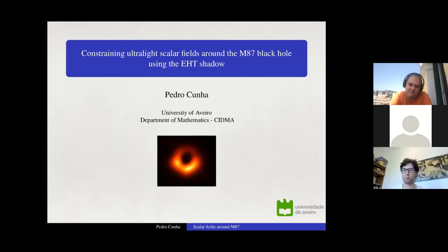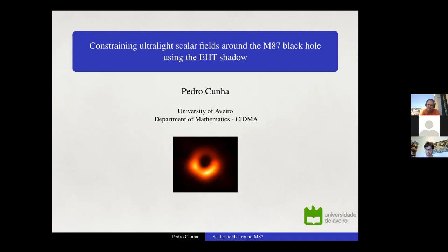He's a recognized expert on the physics of black holes, in particular black hole shadows. Today he will talk about constraining ultralight scalar fields around the M87 black hole using the EHT shadow. Thank you for the kind introduction and also for the invitation to give a seminar at CISA. I work as a postdoc at the University of Aveiro on black hole physics and testing GR using black hole imaging.